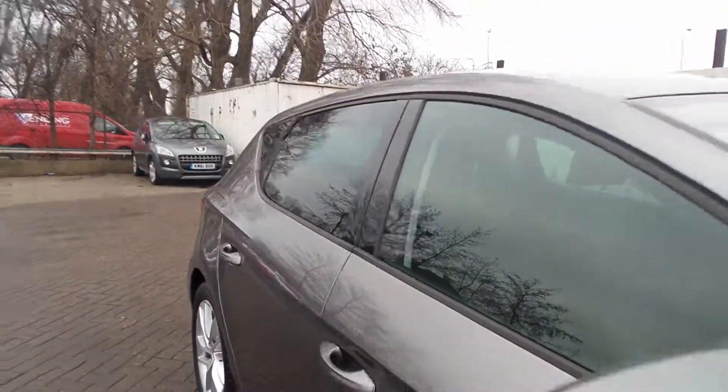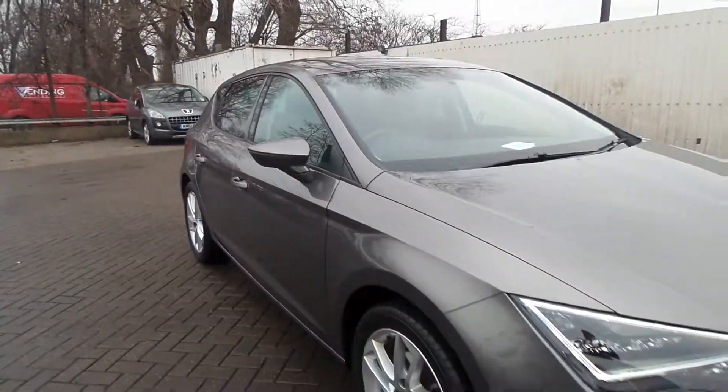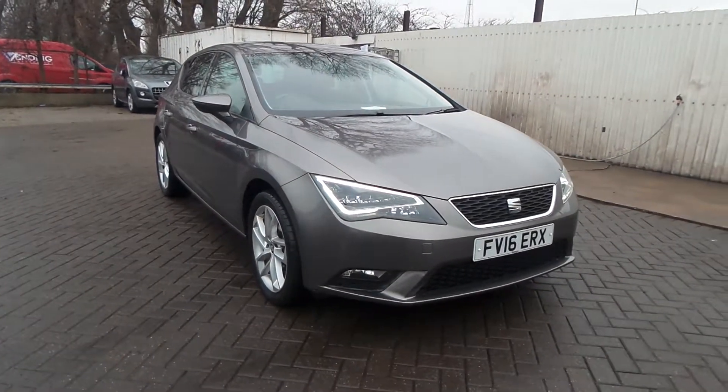If you'd like to come to view this vehicle or come for a test drive, please give us a call at Pentagon at Scunthorpe on 01724 74 77 00. Thanks for watching.